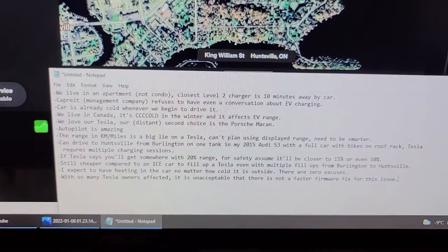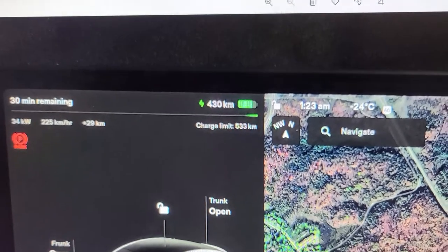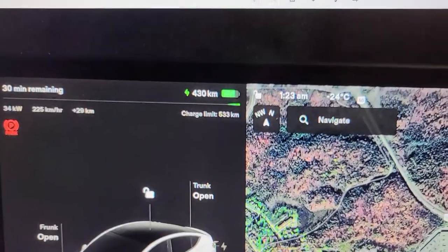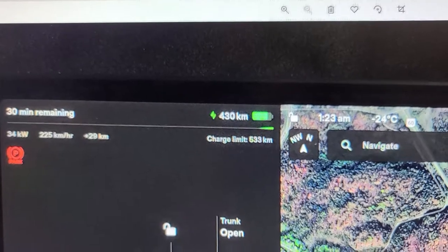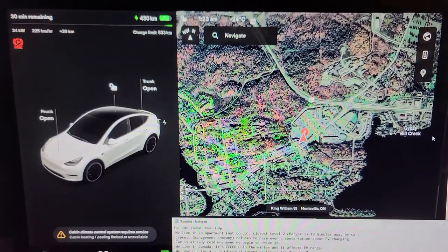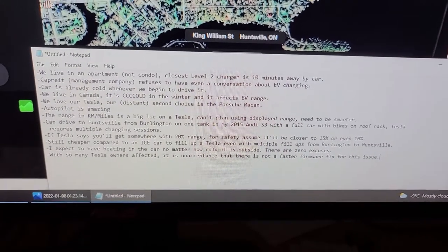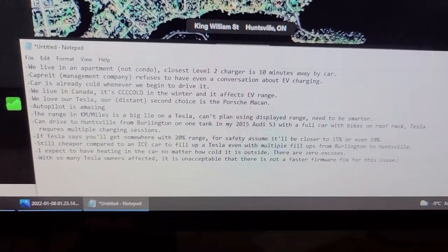When it shows 430 kilometers of range, you really have closer to 300 or even 250 — that's just a fact. When people tell you to switch to percentage, sure, but then what? We use the energy meter and trip planner to see what range we'll have left at our destination, and that determines whether we need to supercharge on the way. That's what I mean when I say you need to be a little smart about having an EV.